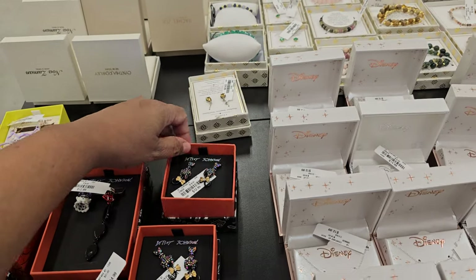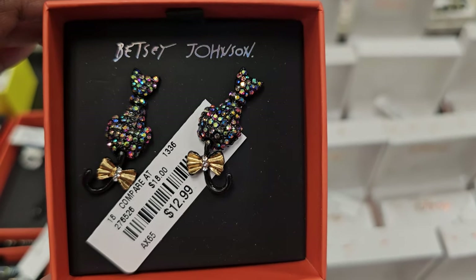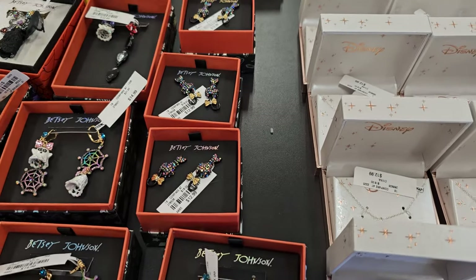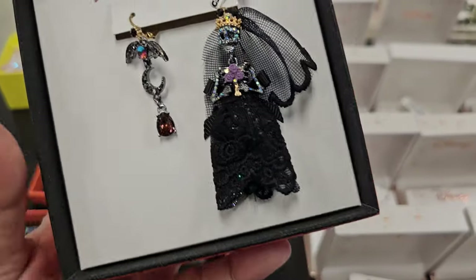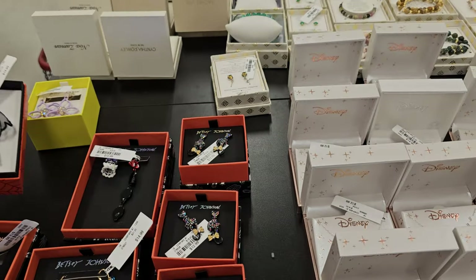And the cat one — I feel like the cat one is always kind of around for Halloween. Look at this one. Aren't these crazy? These are $15.